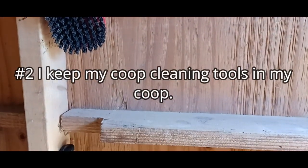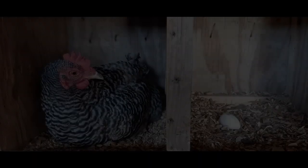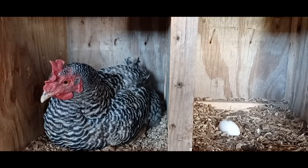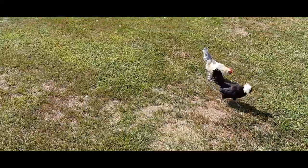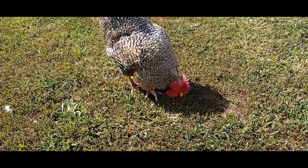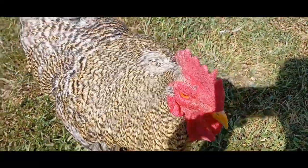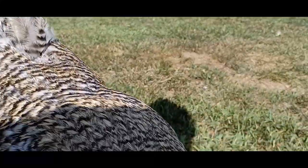Number two: I keep my coop cleaning tools in my coop. If this is impractical for you, find a way to store them close by in a toolbox or a weatherproof tote. Keeping my cleaning tools as close as possible to the area where I use them every day saves me steps. When I go outside to care for my chickens, I have topical remedies and my cleaning bottles with me. In my dedicated basket of chicken accessories, I keep extra egg cartons, my topical chicken medicines, my pre-mixed bottle of soap, a scrub brush, and a clean dish towel. This way, if I see a problem with one of my chickens that needs addressing or a mess that needs extra TLC, I don't have to make an extra trip — those items are always within reach. I use a basket, but you could use any kind of supply container that works for you. A tote bag or something similar would also be great. The key is that your most essential chicken supplies are in one place and you can easily transport them from inside to outside.